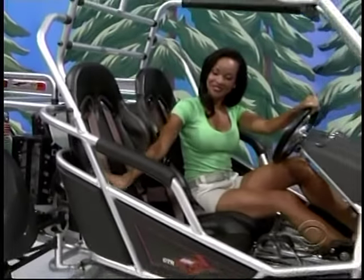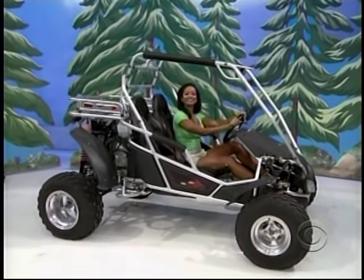Our 250 hybrid go-kart is powered by a 250cc liquid-cooled engine.